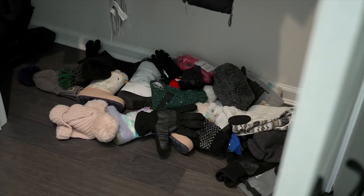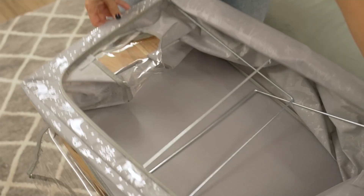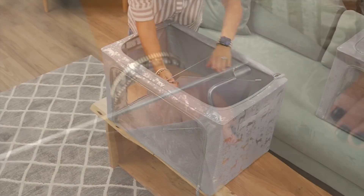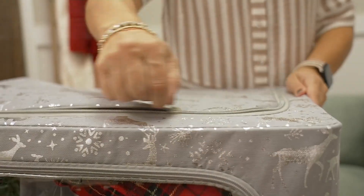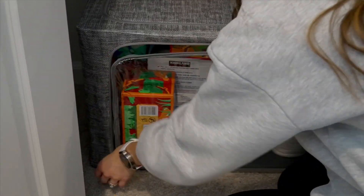Each box can support up to 44 pounds and they are stackable. You have two points of entry: the double zippers on top so you can easily load from the top, and the transparent window as your second point of access. So anything you see, even if it's on the bottom of the box, you can open up that front window, reach in, and grab what you need — even if it's up on a shelf or stacked.